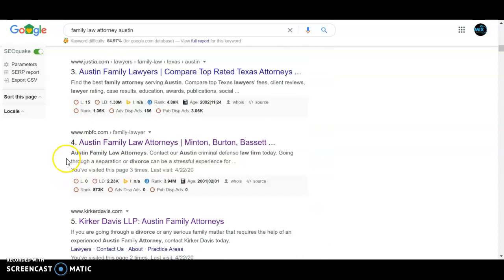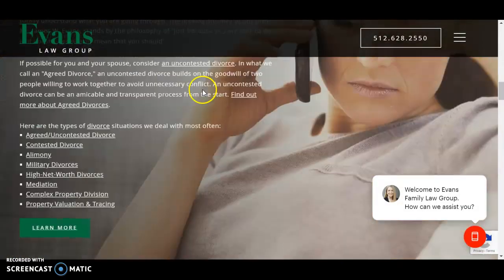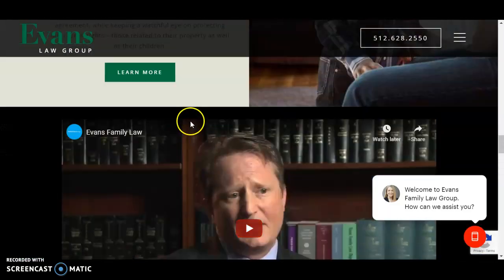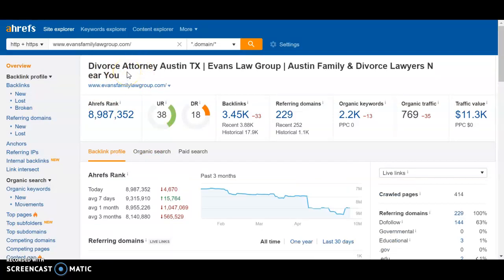As we scroll down here, I wanted to go through a competitor of yours to determine what they're doing differently that's allowing them to appear pretty high in organic as well as in the map pack. We have Evans Family Law Group, and you can see they have a pretty good amount of content layered throughout their website, and not only good content but optimizations around the words and keywords they use. I also typed them into Ahrefs, and you can see they have a slightly higher UR rating, but you are higher in domain rating. This tells me that with some content optimizations, you should be able to start ranking a lot higher in a big search like 'Family Law Attorney Austin.'